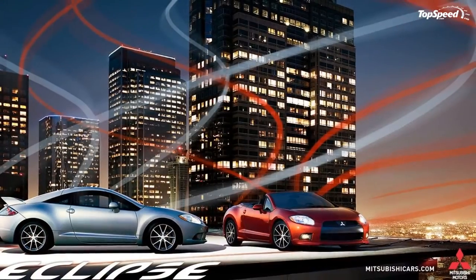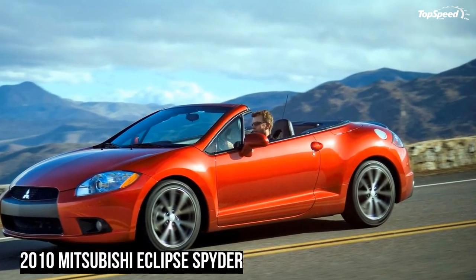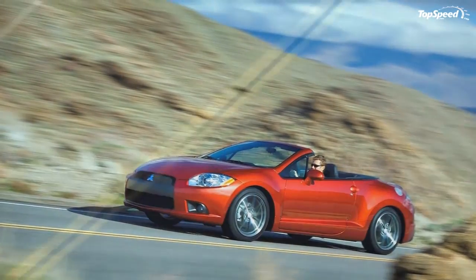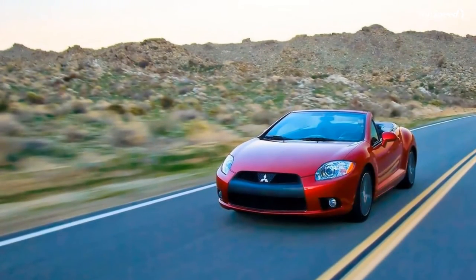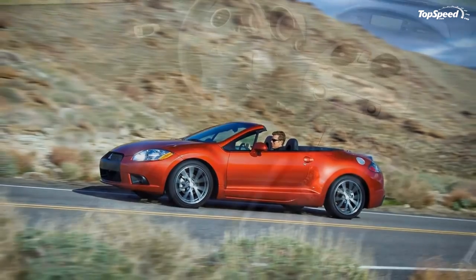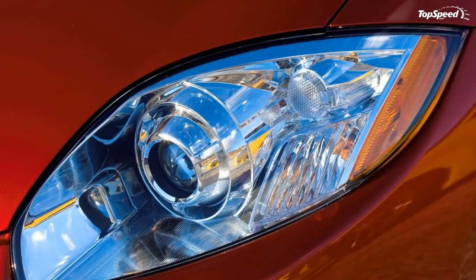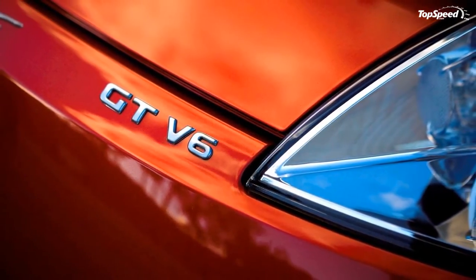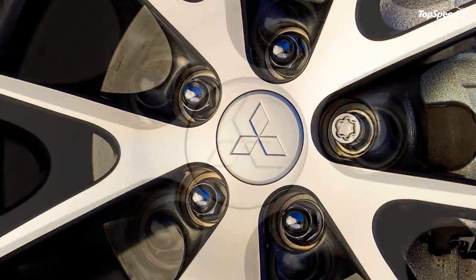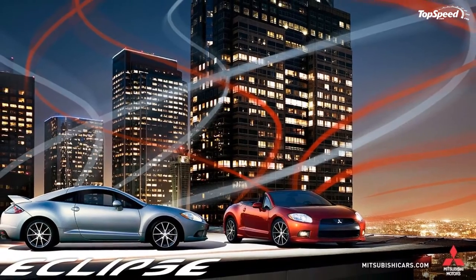The Mitsubishi Eclipse Spider handles well for a front-drive convertible and delivers a fairly supple ride given its sporting pretensions. There is a little more chassis flex over bumps than we'd like, and the car's turning circle is a shade south of nautical, but that's not enough to spoil an otherwise enjoyable driving experience. The base 4-cylinder engine found in the Spider GS will get you where you need to go, but the GT's V6 is a better choice. — Edmunds. Roll on the throttle too early or too heavily, and the front end washes out catastrophically on all but the most mundane corner exit. Body roll isn't completely quelled by the GT's uprated suspension, and piling into a corner with some aggression, the tires will struggle to maintain their hold under braking, making mid-corner bumps just a wee bit unsettling. — Car Guide Web